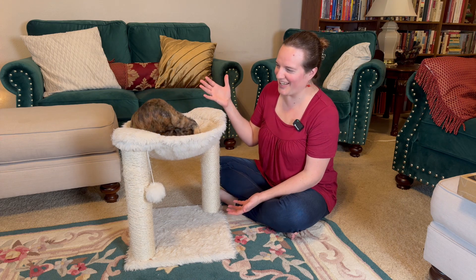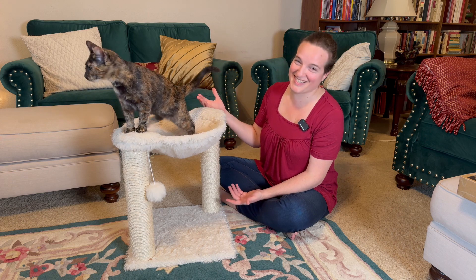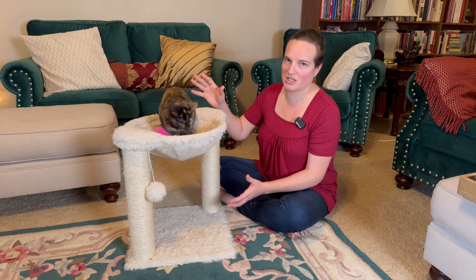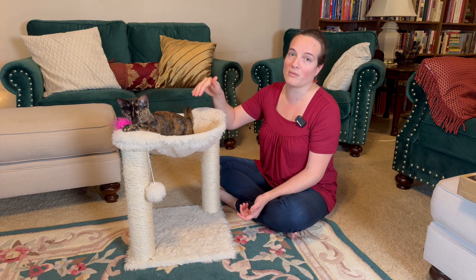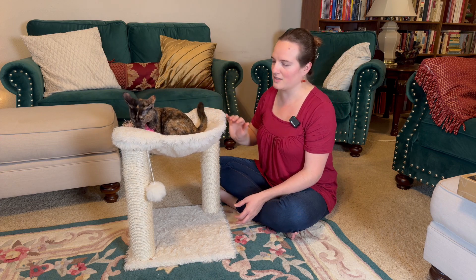This is a hammock nest. You can see our kitties love it. This is a six-month-old kitten and she loves it. She'll curl up in here with her sister, so it's big enough for that, or their mother who's like 13 pounds will curl up in here and loves it.